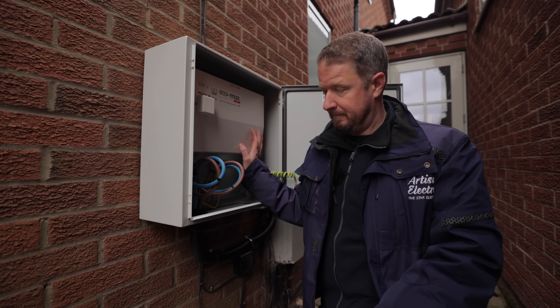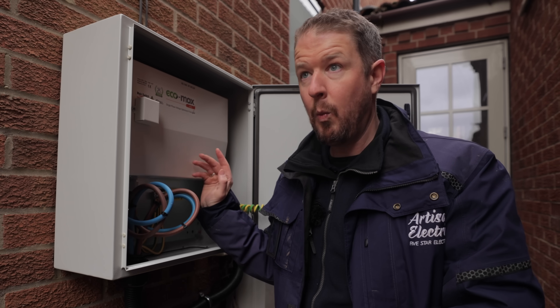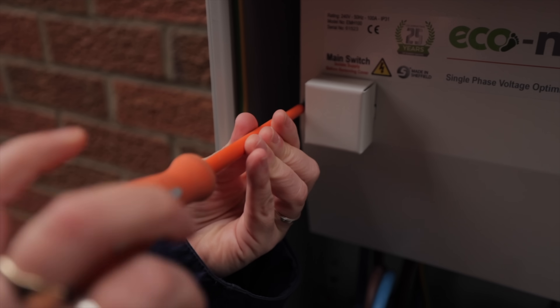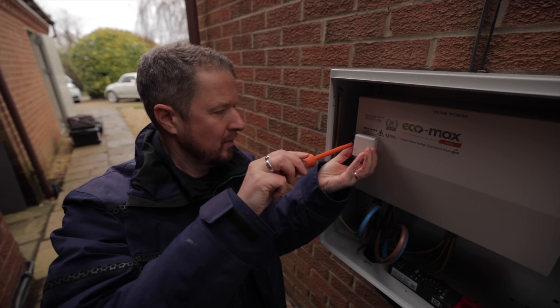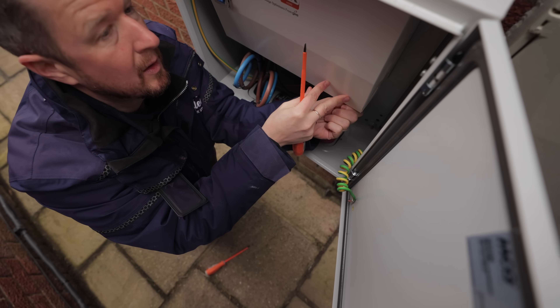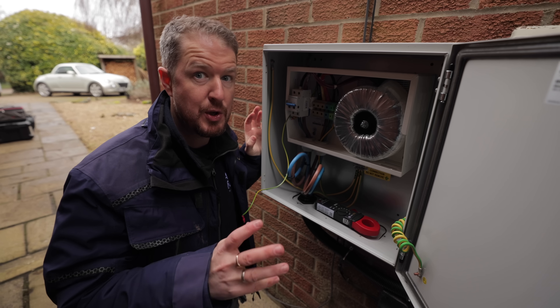But it's still not solved the problem — I'll explain that in a bit. But first let me explain how this works and what effect it has had so far. Welcome to the inner workings of a huge voltage optimizer.